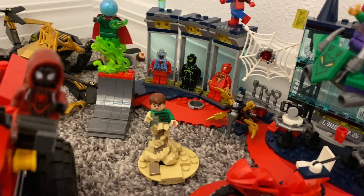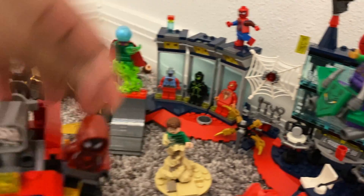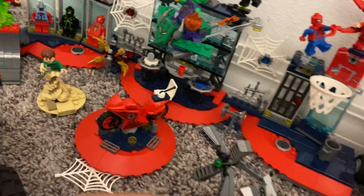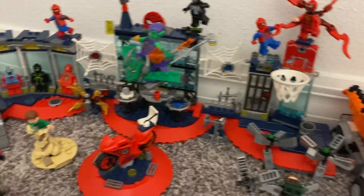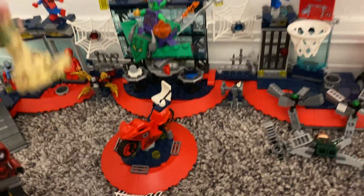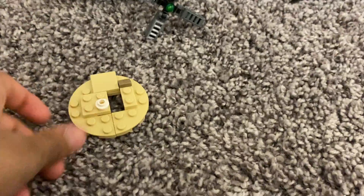We have Miles Morales standing on it. I put him on that yellow thing you use to open up his web shooter, and he's shooting his webs to try to attack Dr. Octopus.